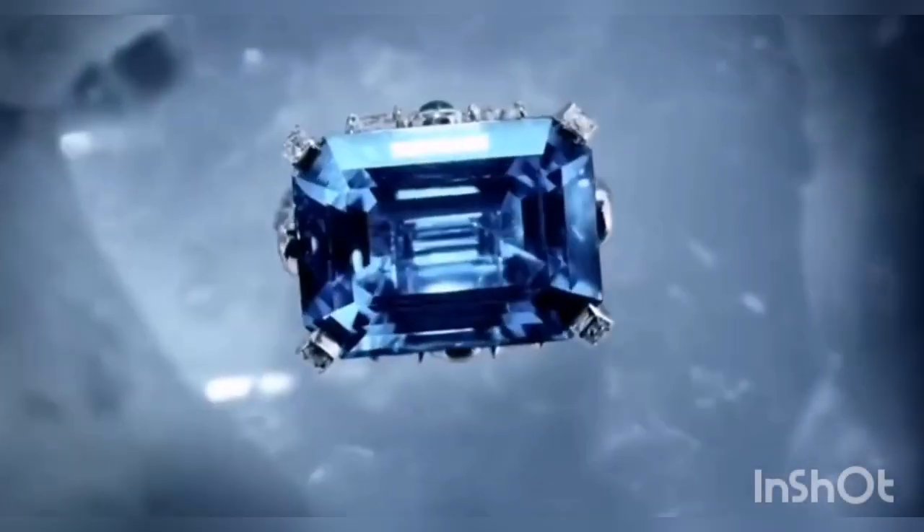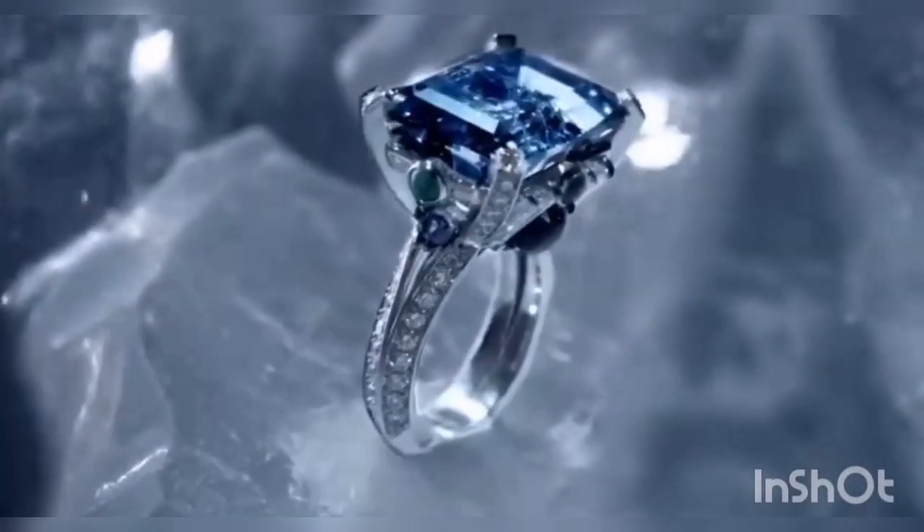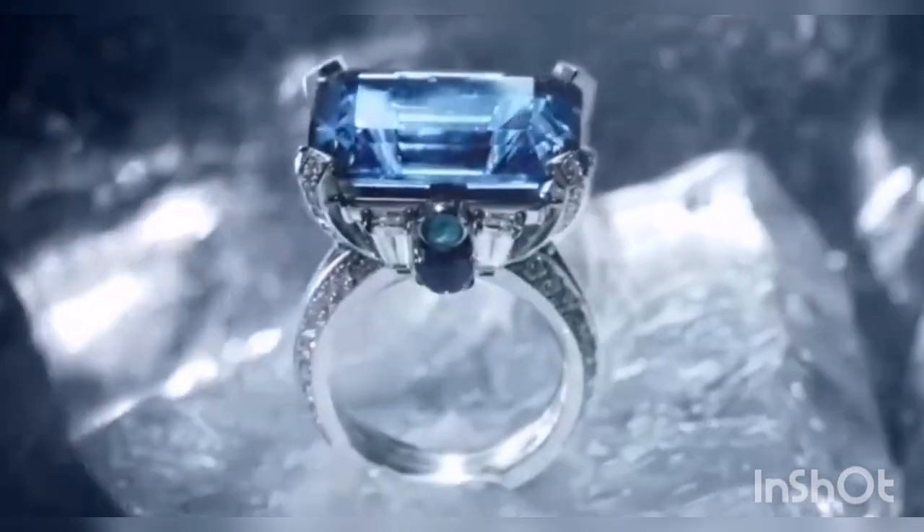Included in the collection are the remarkable blue diamond rings saturated with cushioned white diamonds with emeralds on the side as a complement, making them stunning and remarkable.